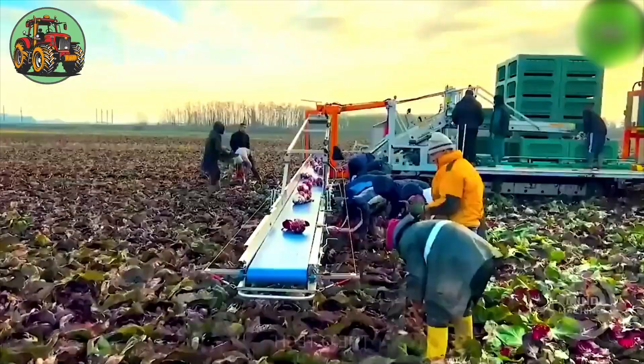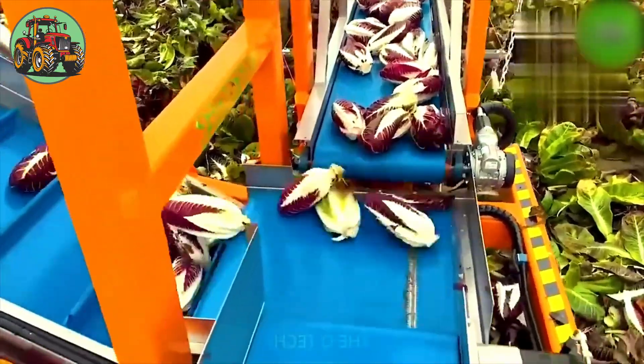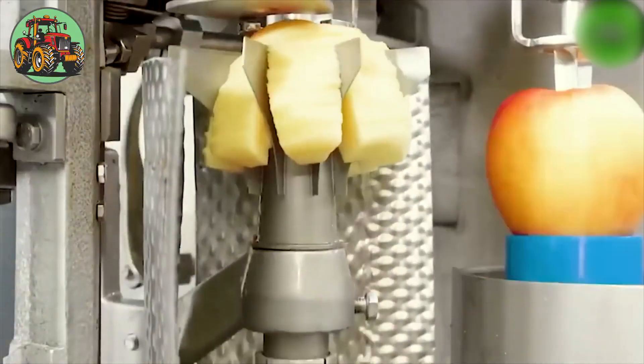Purple cabbage contains anthocyanins — the same pigments found in blueberries and red wine — which are potent antioxidants. This apple-processing machine is a versatile appliance designed for preparing apples quickly and efficiently.